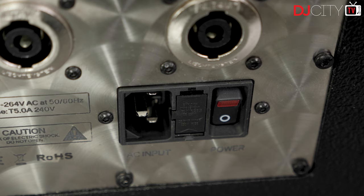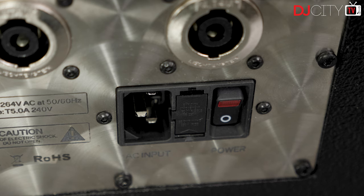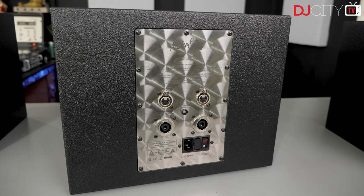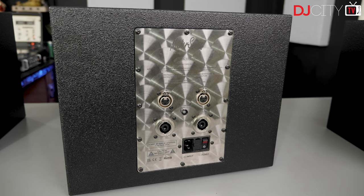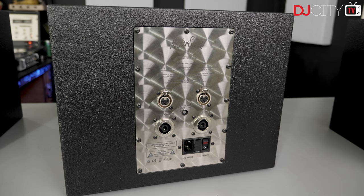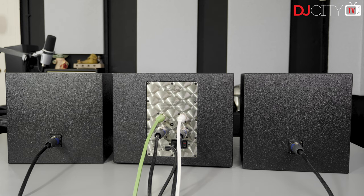Power is on a standard IEC plug and there is a power switch. What you'll notice is that there is not any kind of volume control — you'll have to take care of that on your mixer, preamp, or DAC. There is an LED to show when the system is clipping or the protection has kicked in. Frequency response for the whole system is quoted at 30Hz to 22kHz, which is an impressive spread.